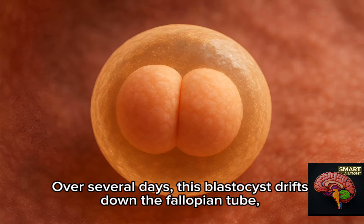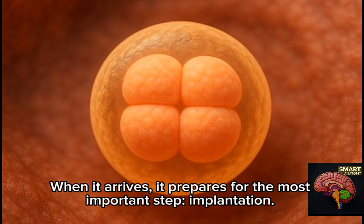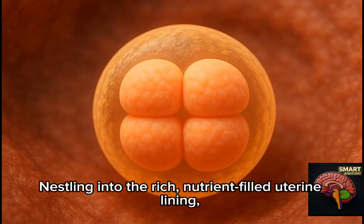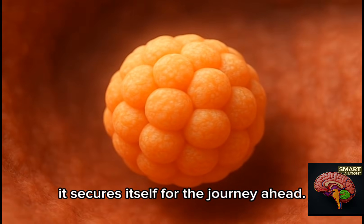Over several days, this blastocyst drifts down the fallopian tube, propelled gently toward the uterus. When it arrives, it prepares for the most important step — implantation. Nestling into the rich, nutrient-filled uterine lining, it secures itself for the journey ahead.